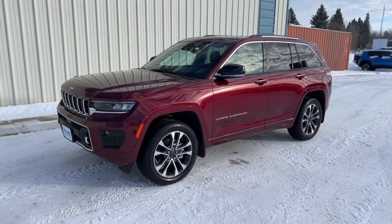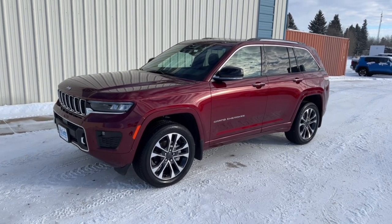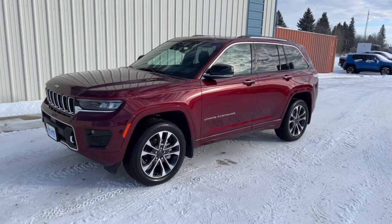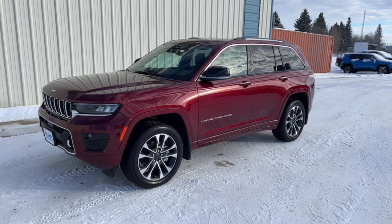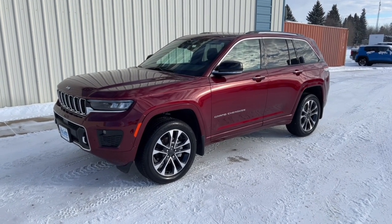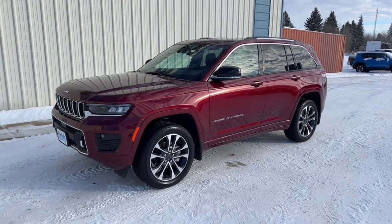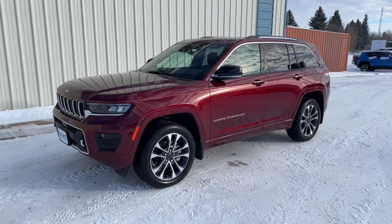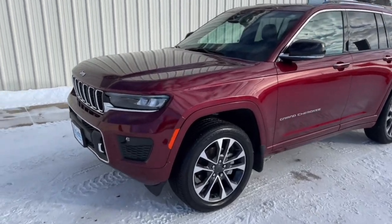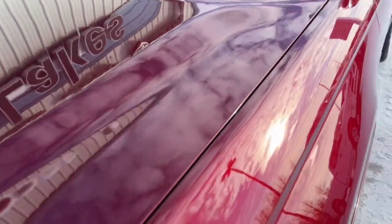What we have here is a used 2023 Jeep Grand Cherokee Overland — just a beautiful vehicle, love this red color. I'm going to do a quick walk around and point some things out. It's only got about 8,000 kilometers on it, so we're quite fortunate to get this vehicle in. Across the front it's got 3M protection that was added right from when they bought it new.